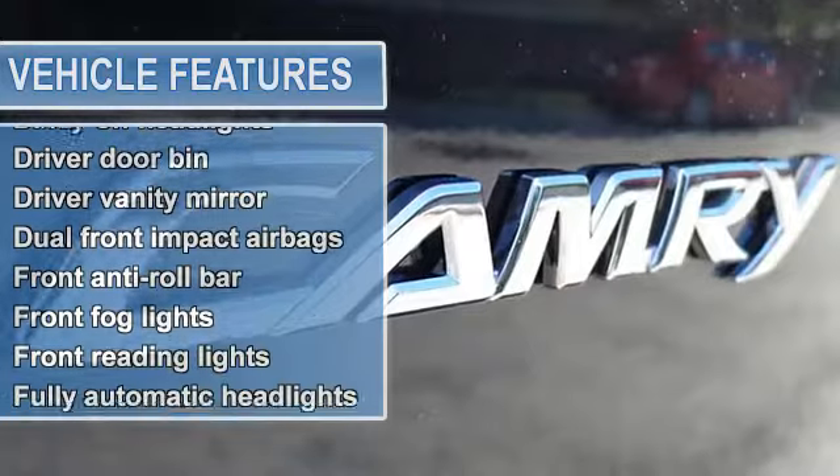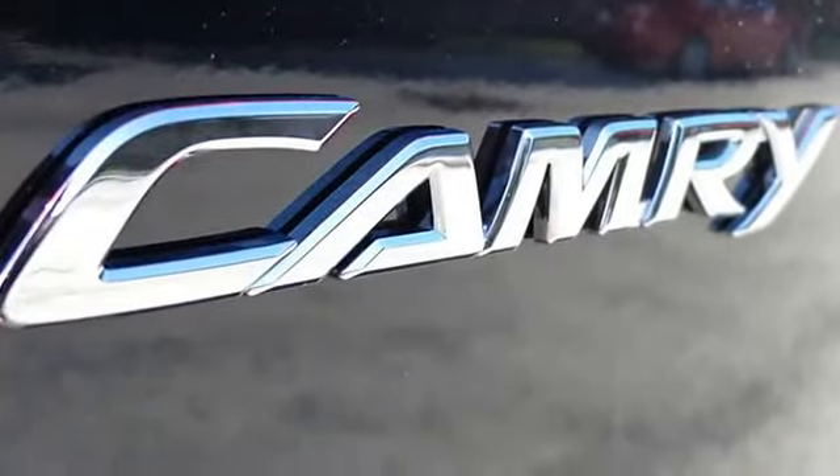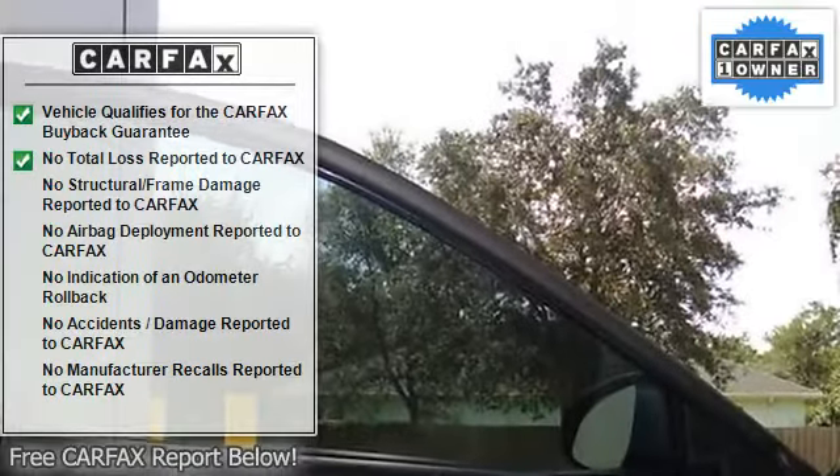Leather shift knob, spoiler, tachometer, anti-lock brake system brakes, AM/FM radio, brake assist, body color bumpers, CD player, delay-off headlights.